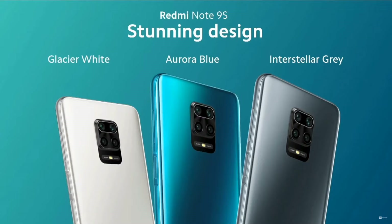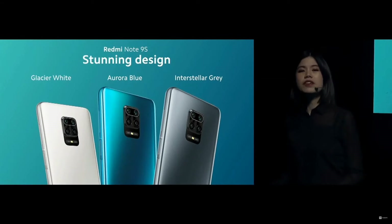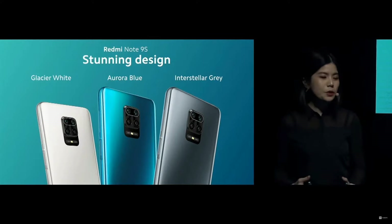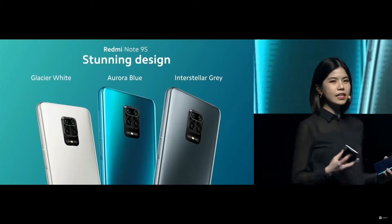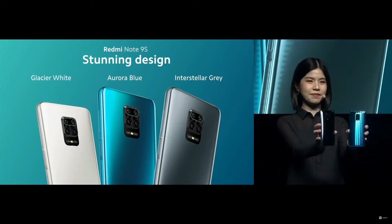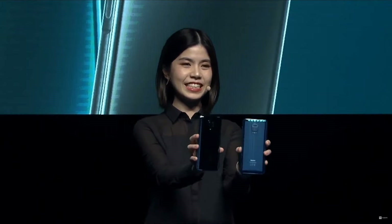So these are the three stunning colors of the Redmi Note 9S: Glacier White, Aurora Blue, and Interstellar Gray. I'm sure there's a color for everyone. Right now I'll be showing it to you in real time so you can see how gorgeous this phone is. Pretty awesome, right? Thank you.